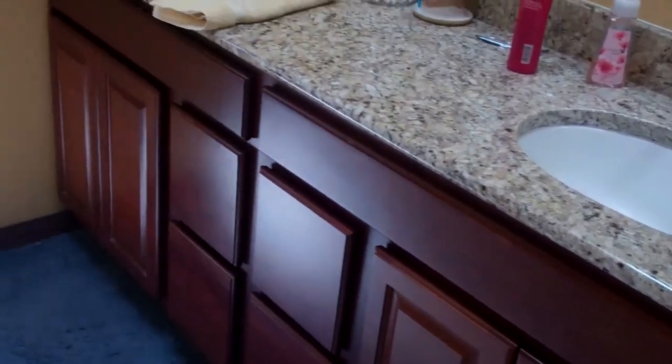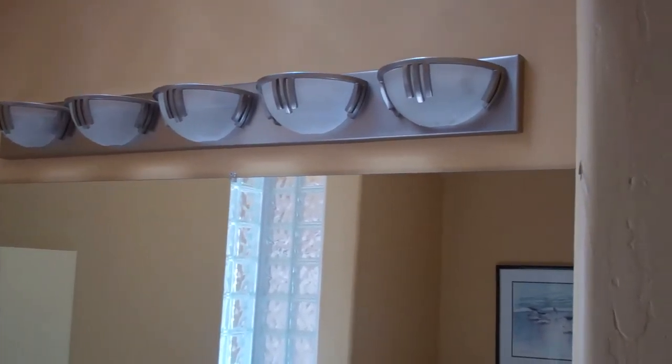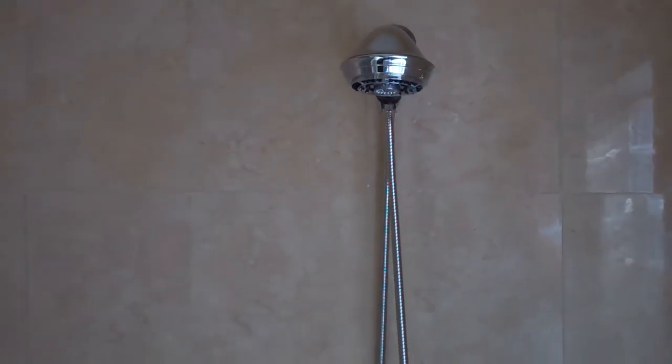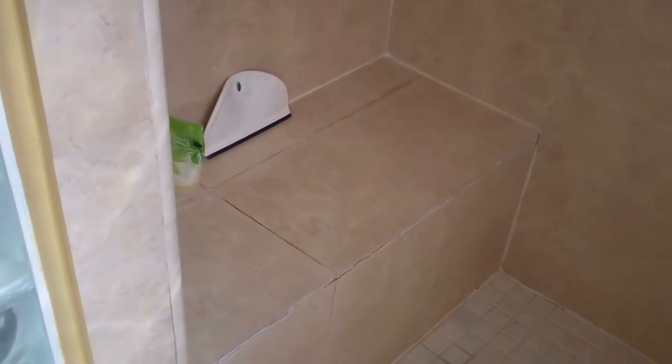In the master bath, we see the dual vanity with dual sinks, mirror, medicine cabinet, and lights going across. We've got a skylight making it very bright. Then we've got a tub with a nice surround. The shower kind of wraps around with frosted glass. There's the toilet room. The shower wraps around a bit, there's the showerhead control, and there is a seat right here. Nice surround.